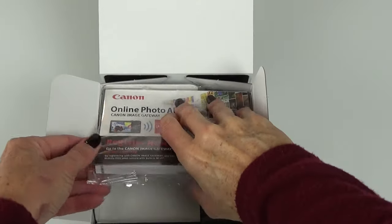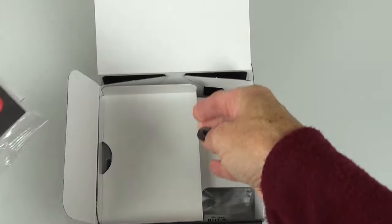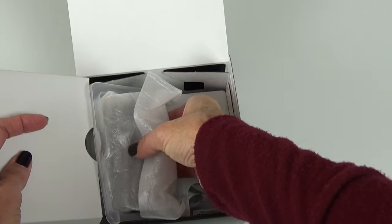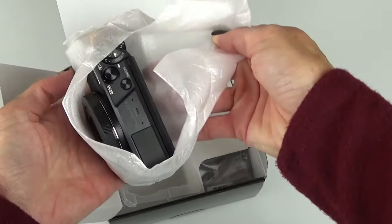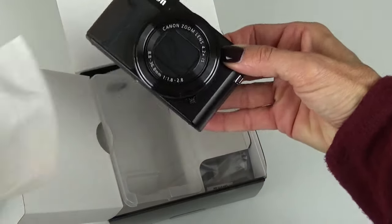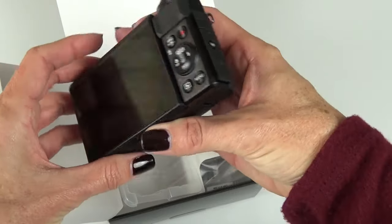Instructions, which I will definitely need. Looks like a warranty type card, and looks like the camera itself. Nice — it is exactly what I was hoping for.